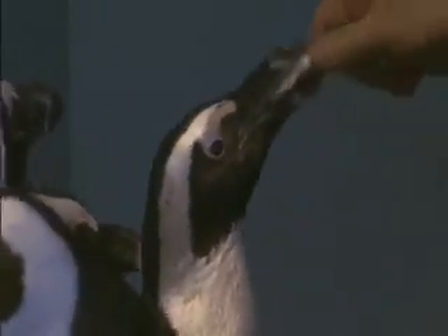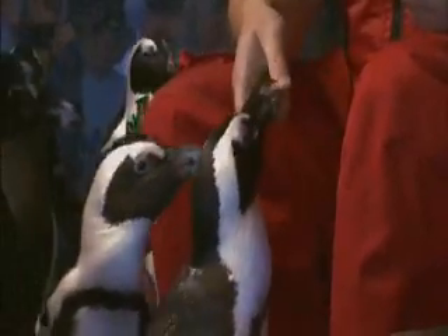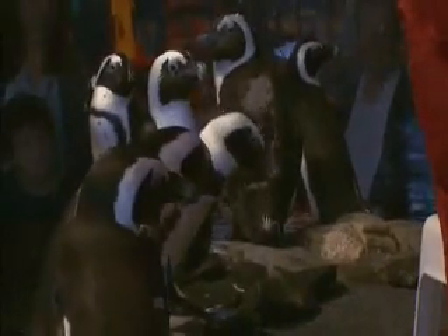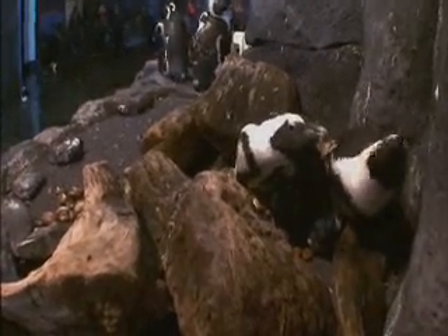Back on land, Casey helps with feeding 17 African black-footed penguins, a hungry lot eating 20 pounds a day. Their names are called out as they eat — Susu got a fish, Durbin got a fish — allowing the staff to keep track of who's not eating their breakfast.